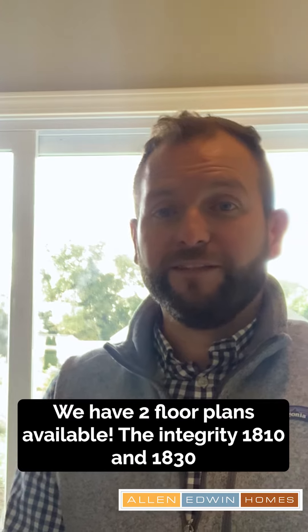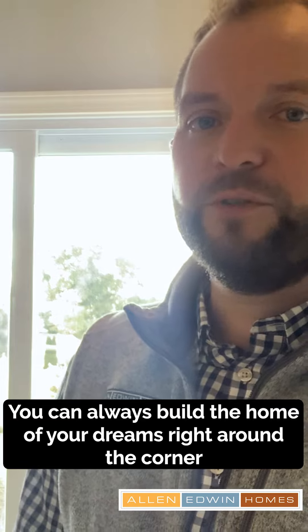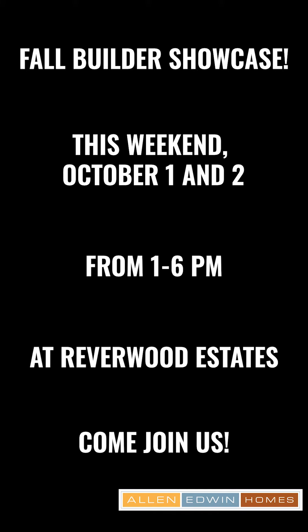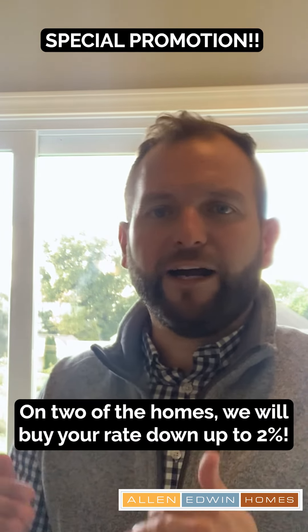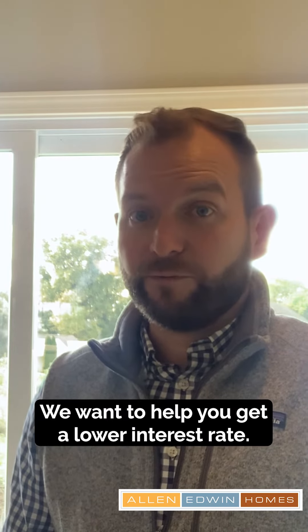Will you tell us about some of the houses that you have for sale and a great buy-down option? So we have two floor plans, the Integrity 1810 and the 1830. Plus, you can always build the home of your dreams right around the corner, but you definitely need to stop by and see us for the Showcase Builders event on Saturday and Sunday, 1 to 6 p.m. There's a special promotion on two of the homes — we will buy your rate down up to 2% and help you get a lower interest rate.